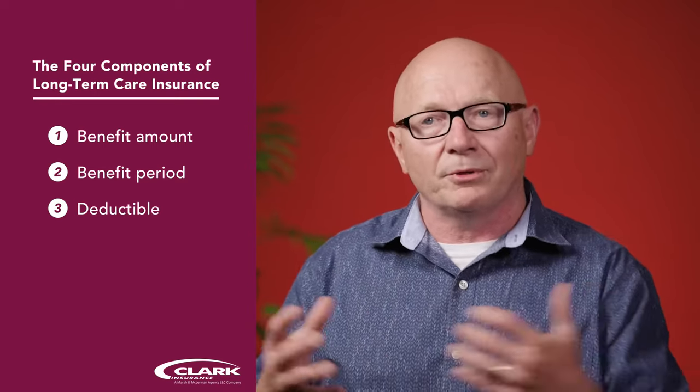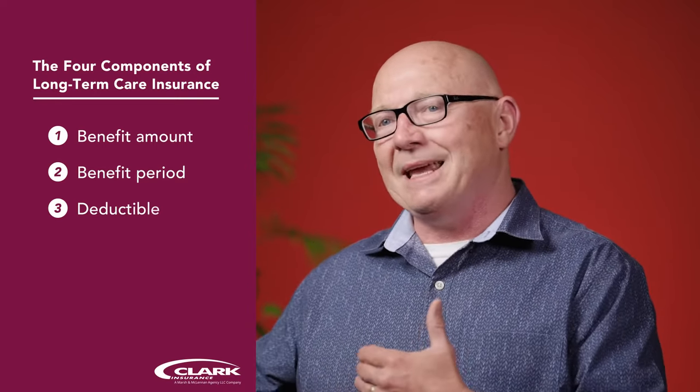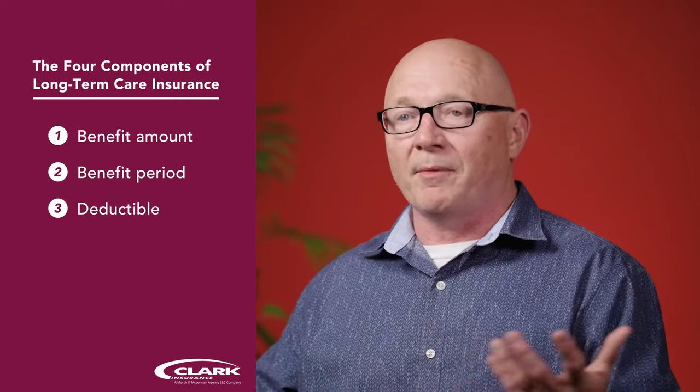Just like with your car insurance — if you get in a fender bender, you pay the first $500. But with long-term care insurance, it's how many days am I going to cover my own care before my policy kicks in.